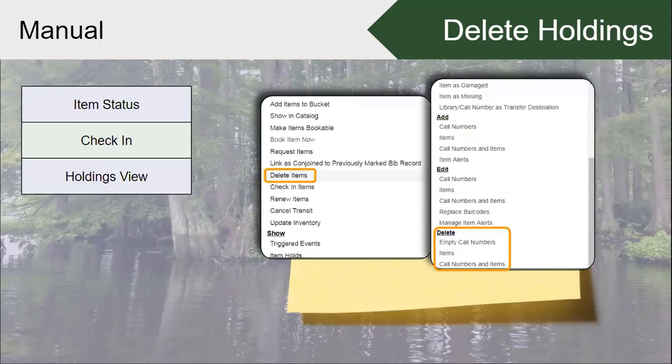From the item status screen and the holdings view, you have multiple things you can do: delete items, delete call numbers and items, or delete empty call numbers in case they hadn't been automatically deleted.